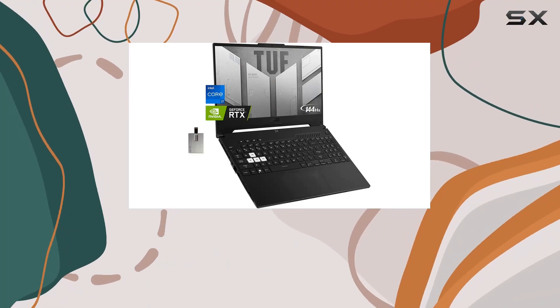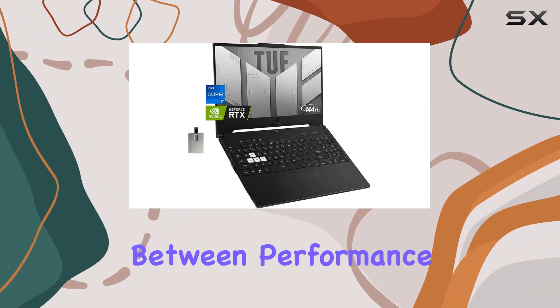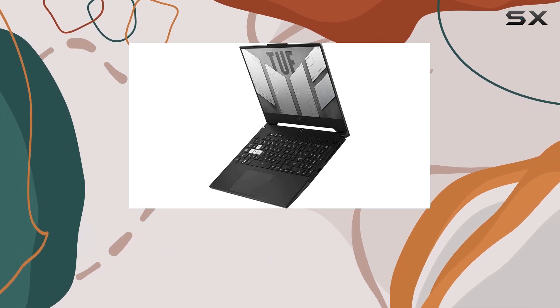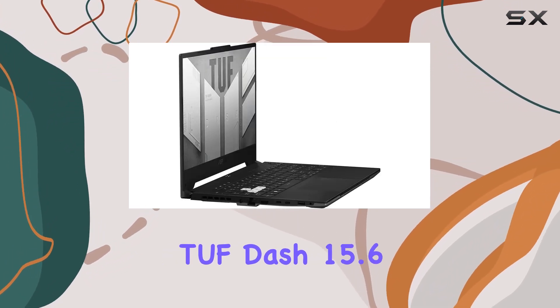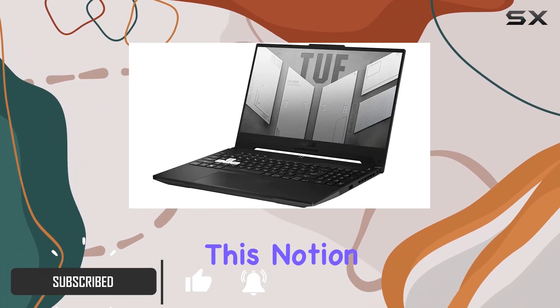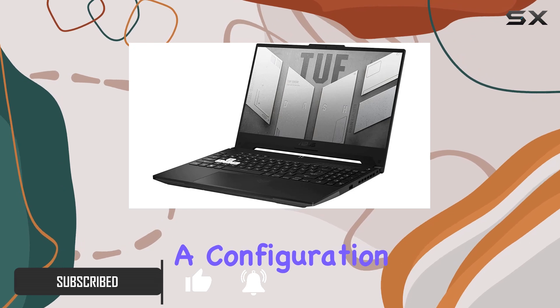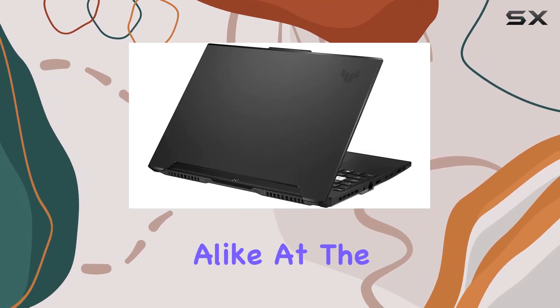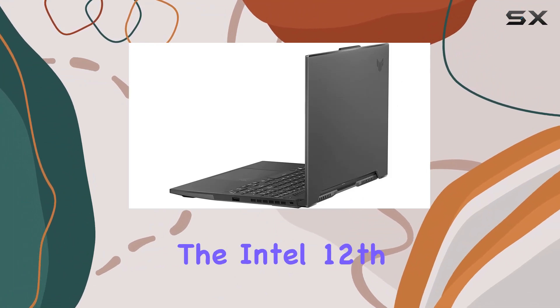In the world of gaming laptops, finding the perfect balance between performance, portability, and price can often seem like a daunting task. Yet the ASUS TUF 15.6-inch gaming laptop appears to challenge this notion, bringing forth a configuration that promises to cater to the high demands of gamers and creative professionals alike.